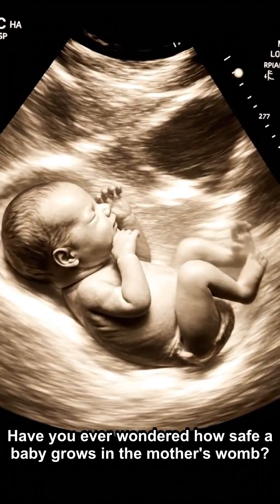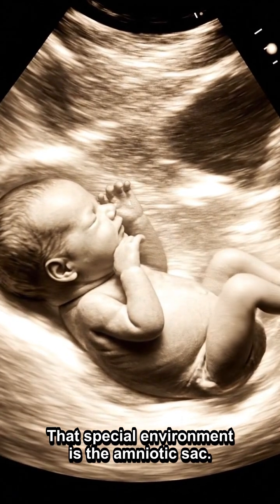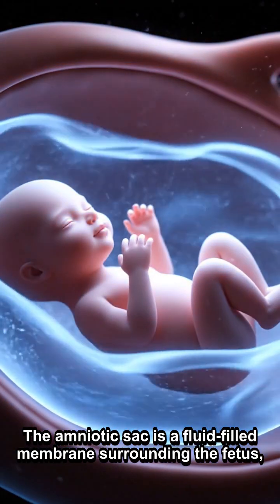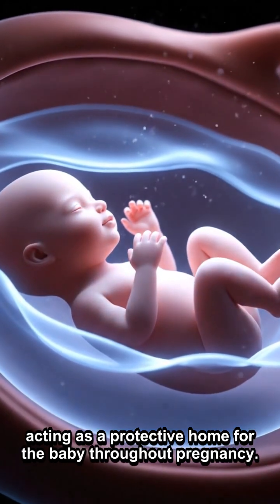Have you ever wondered how safe a baby grows in the mother's womb? That special environment is the amniotic sac. The amniotic sac is a fluid-filled membrane surrounding the fetus, acting as a protective home for the baby throughout pregnancy.